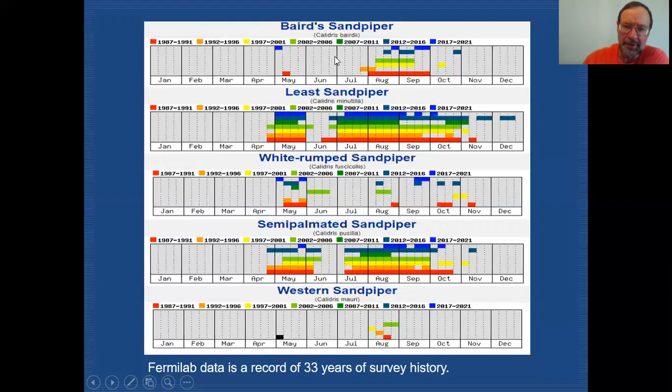Baird's Sandpiper shows an interesting migration pattern — the vast majority of records come from fall migration, typically in August and September, with very few spring records. That's because the route Baird's takes in spring differs significantly from its fall migration route. Least Sandpiper shows up at the beginning of May and is seen all through May. Before June is even over, Least Sandpipers are already returning, and we see them through July, August, September, and sometimes into October — giving us a very large window of opportunity.